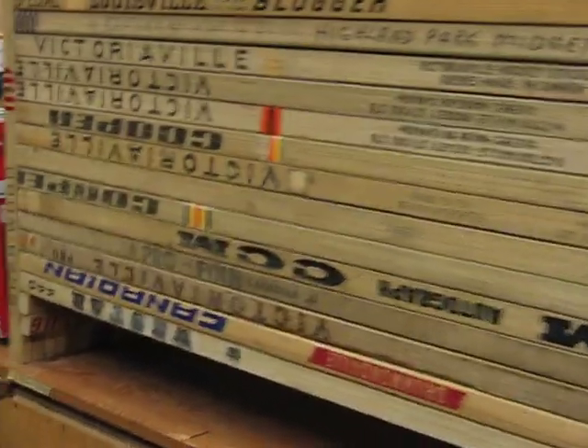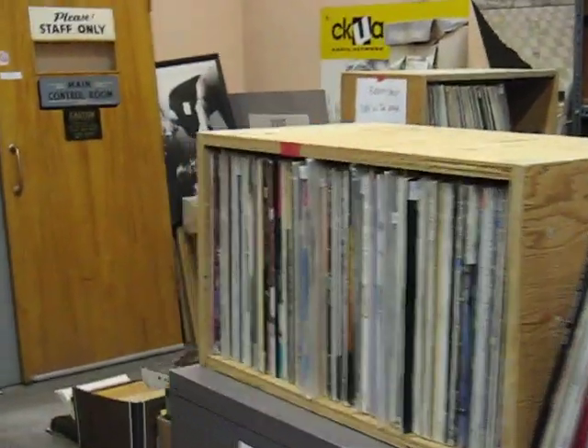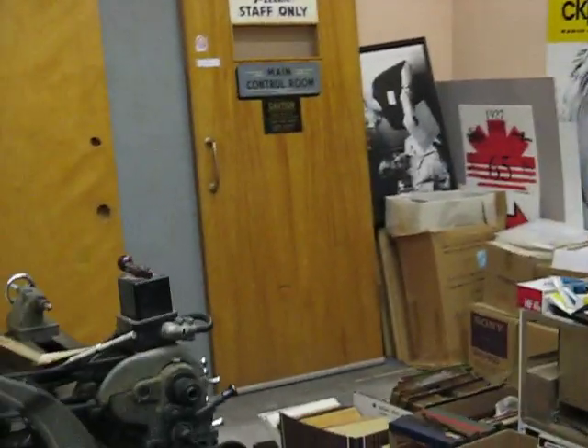The hockey sticks here were built into a shelf and given to us by someone who also donated some albums, which you see we have a huge collection of here.